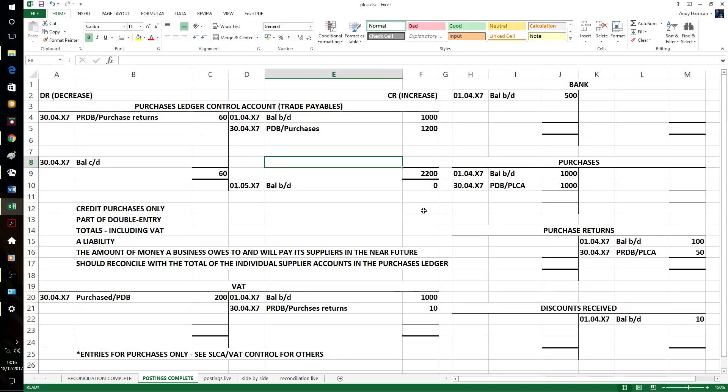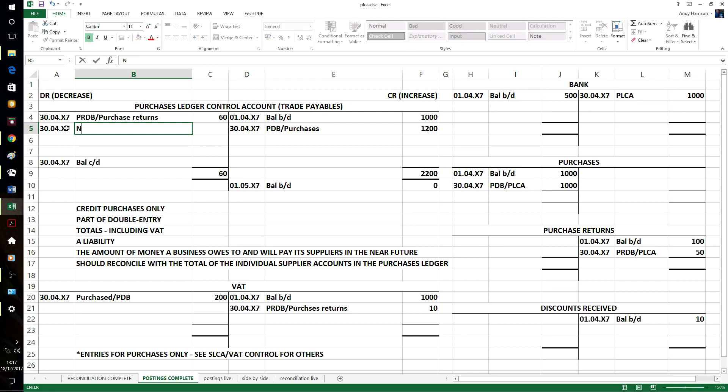What would reduce the amount that we owe our suppliers? Well, if we'd paid somebody quickly. We'll pay them some money - £1,000. Credit the bank for a payment. Cashbook payments, or just a suppliers column in the analysis column. Either way, it's still £1,000, and of course it's the opening balance. It's reducing the amount of money that we owe our suppliers.